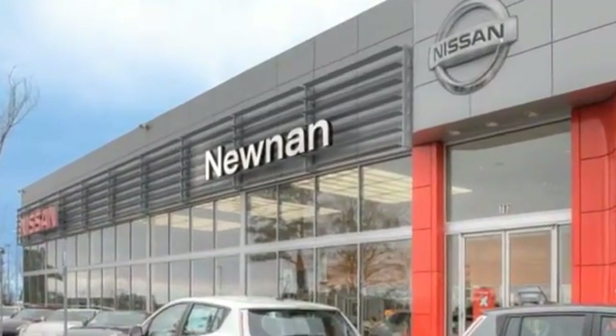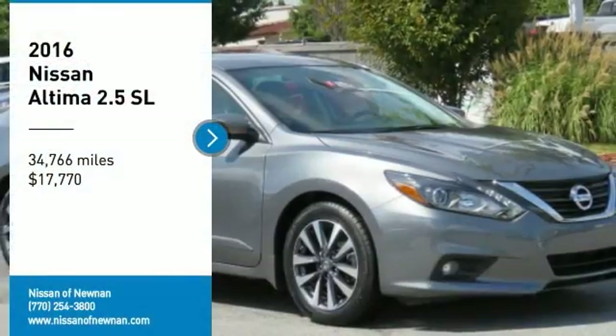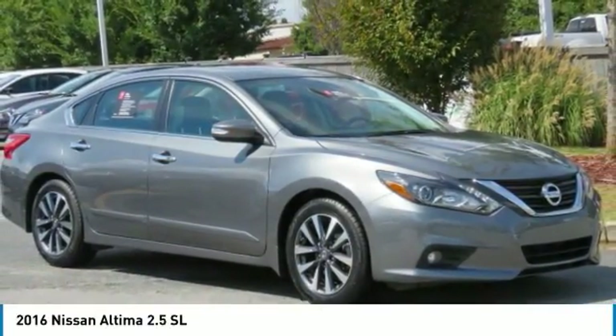Welcome to Nissan of Noonan, the number one Google-rated Nissan dealership in Atlanta. Looking for the right vehicle? Check out the 2016 Altima.